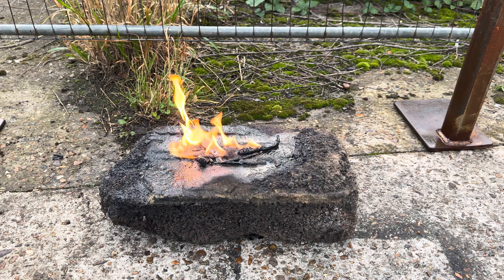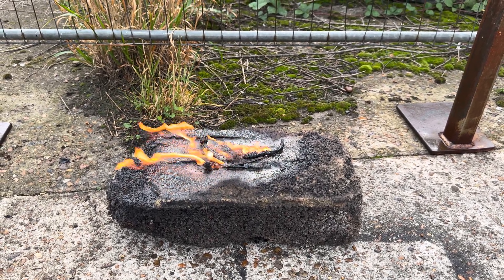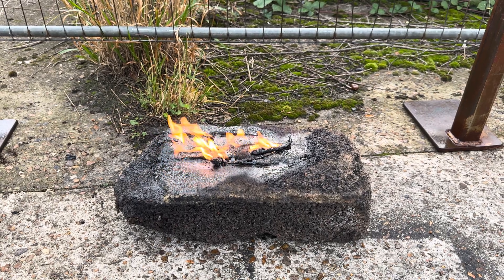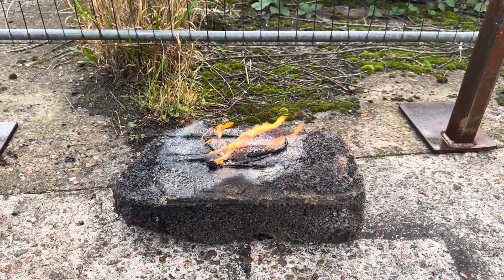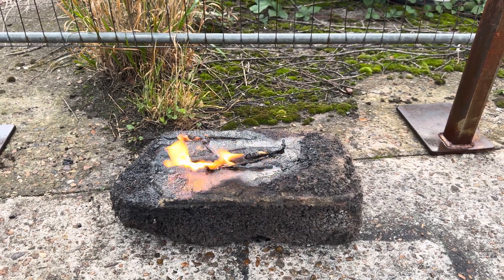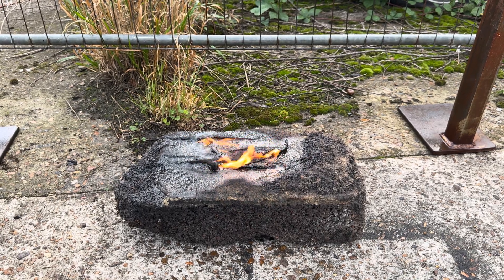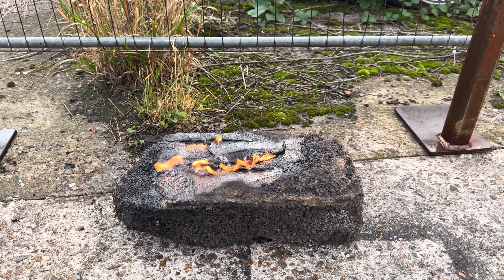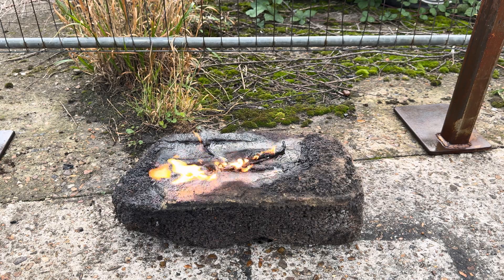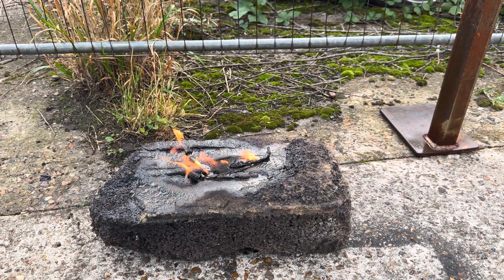Diesel is really quite a nasty thing to catch fire - it's incredibly energy dense, much more energy dense than a battery, and a little bit more energy dense than petrol. So diesel is actually one of the worst things to have in a fire, it's about as bad as it gets. And you can see even a tiny amount like this just keeps burning and burning.